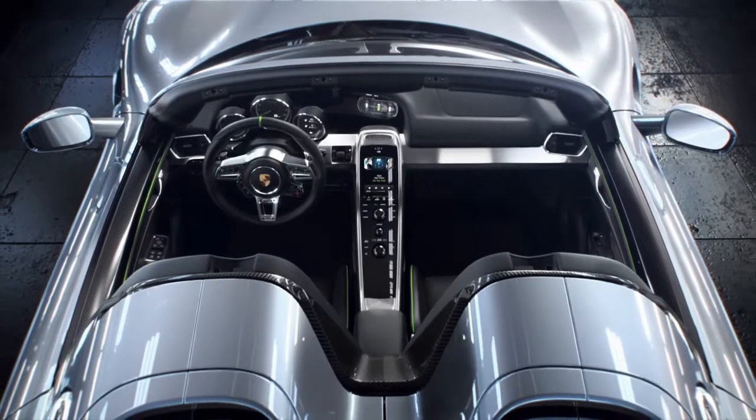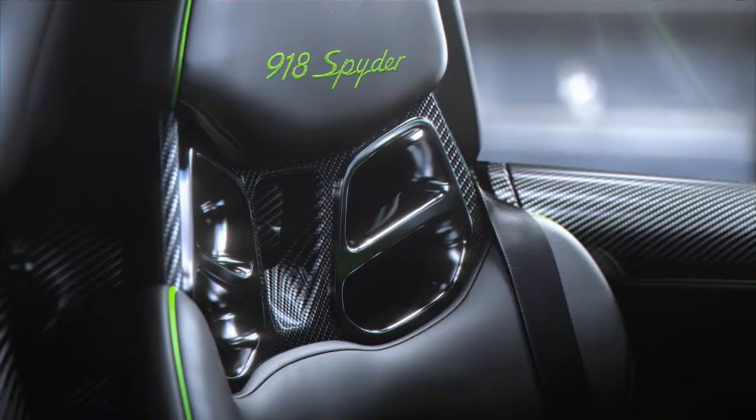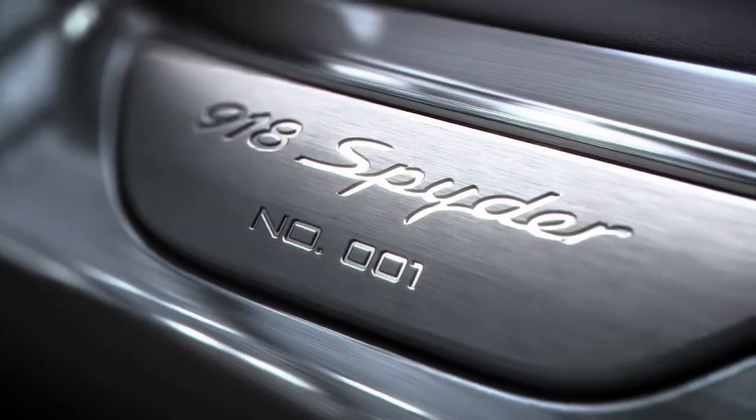Lightweight construction and ergonomics on the one hand, premium materials and comfort on the other. Unadulterated. Light. And featuring superb quality. In a limited edition of 918.